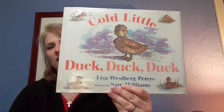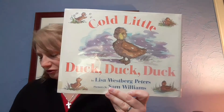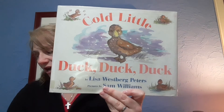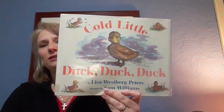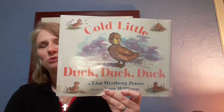I miss you guys so much and all the things we used to make and all the games we used to play. Today I have two spring-related books: one features a cute little duck and the other one features mud, which are very important things to spring. The first one's called 'Cold Little Duck Duck Duck,' written by Lisa Westgate Peters, pictures by Sam Williams, printed by Green Willow Books, an imprint of HarperCollins Publishers. It's about spring and a little duck who comes upon his pond and it's not quite thawed out.